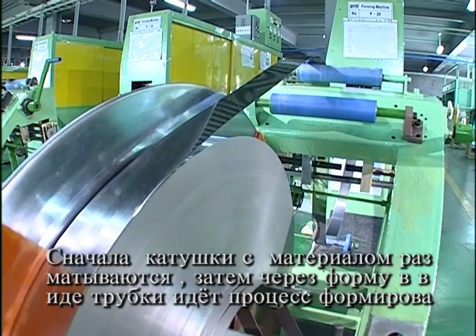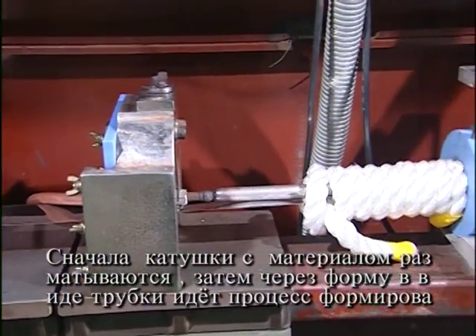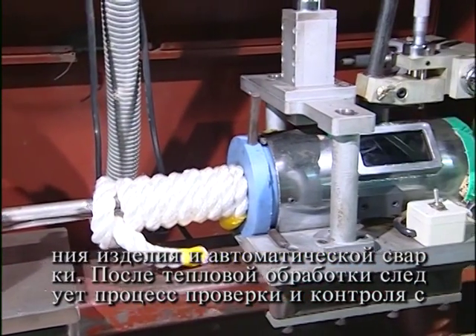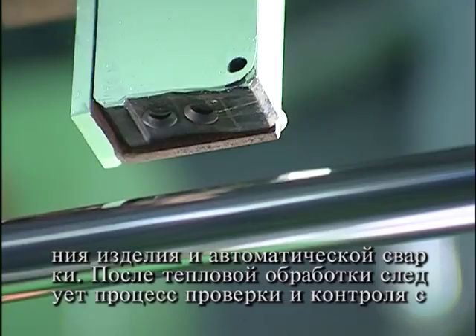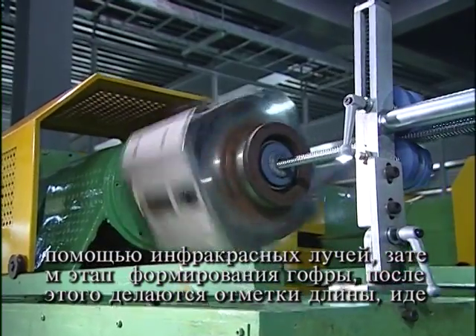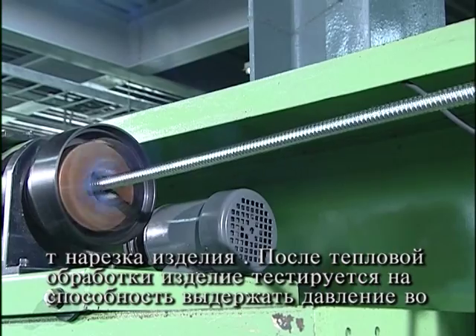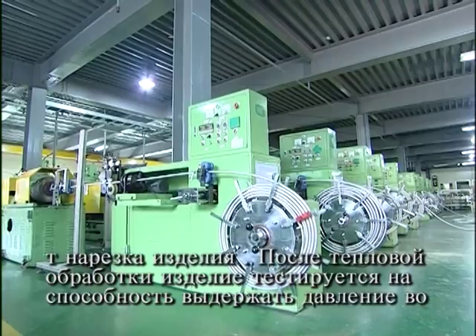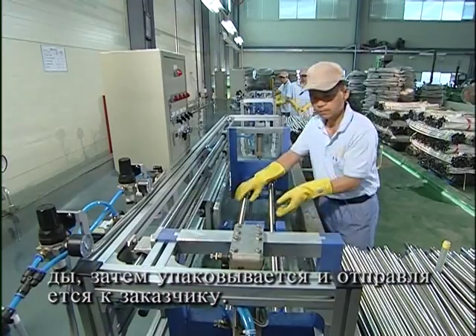First, striped coils are wound out, then go through the tube forming process and TIG automatic welding. The welding bead is locally heat treated and inspected with infrared rays. It then goes through the corrugation forming process at narrow tunnel and forming heads, marked, measured in length, cut, then automatically coiled. Finally, it goes through the solution heat treatment and water pressure test, then packed and sent out to clients.